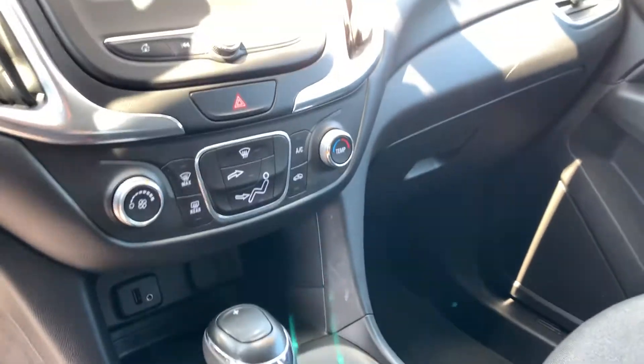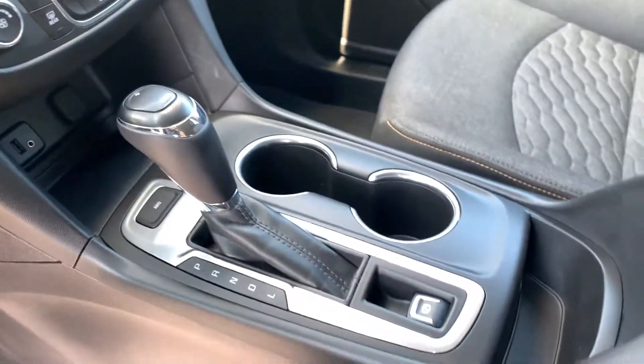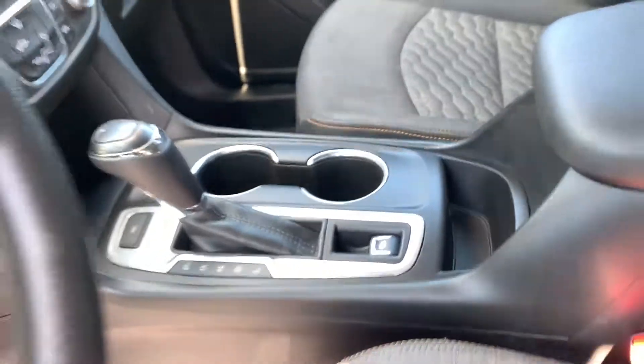I'm sorry — heat and air conditioning, not automatic. Auxiliary and USB input down there, all-wheel drive lock option, automatic transmission.